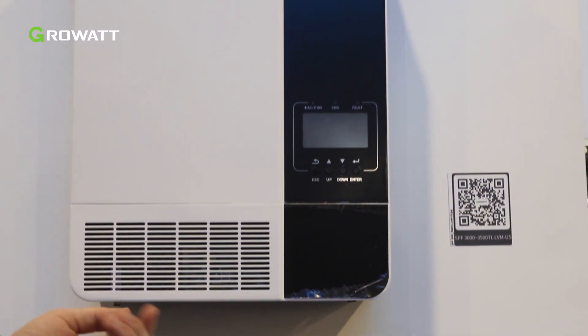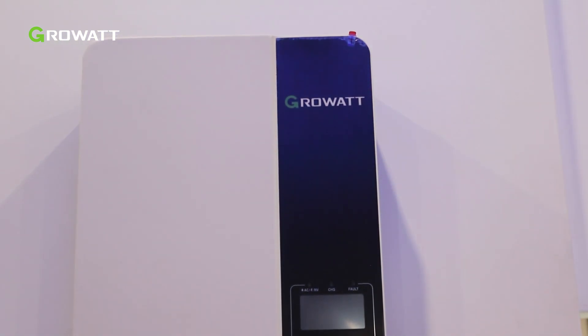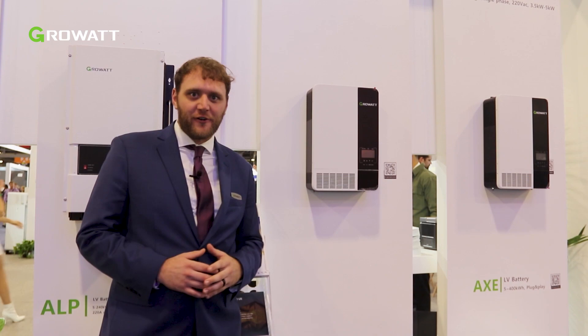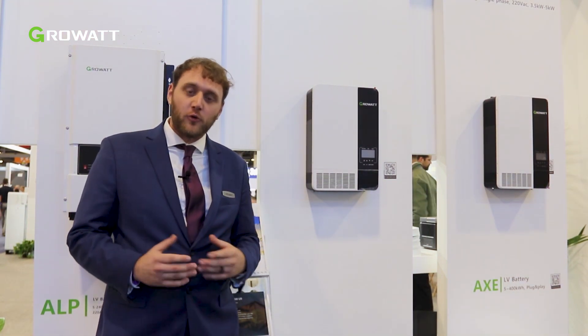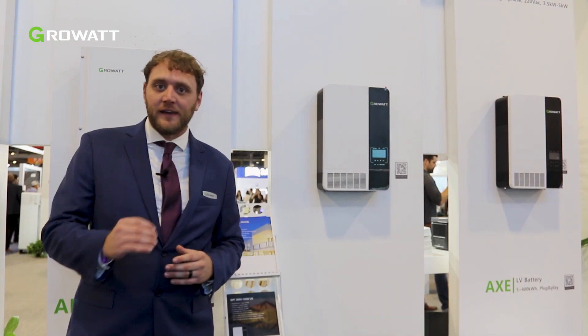This is the SPF 3,000 through 3,500 and the SPF 3,500 through 5,000 off-grid inverters. Each one features its own voltage range — 120 volts or 240 volts respectively on the output side. They're perfect for powering small sheds and large load applications off the grid, as well as able to pull energy from the grid during non-peak hours of PV production.